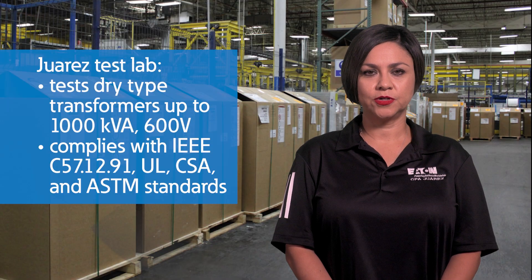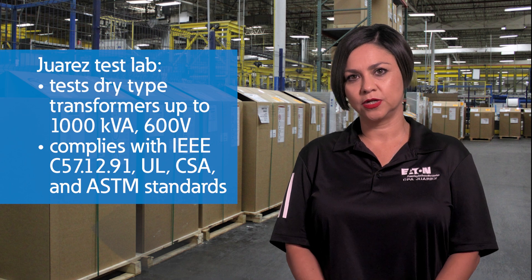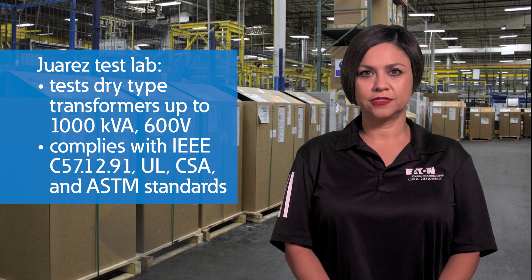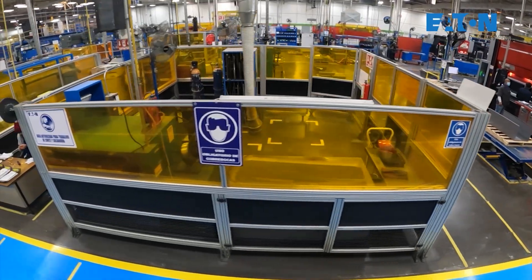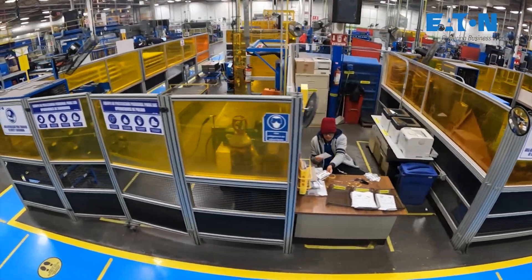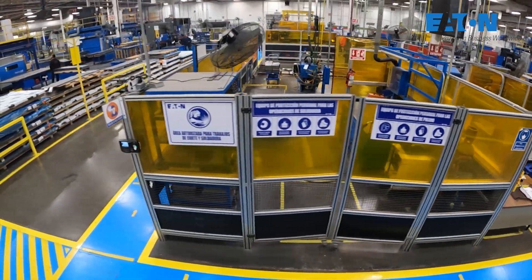This includes IEEE C57.12.91, UL, CSA, and ASTM standards. We are able to provide a wide range of transformer testing including standard tests through more advanced certifications.